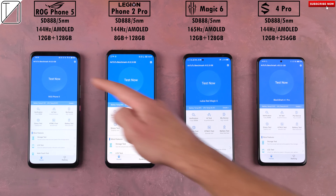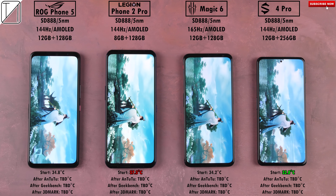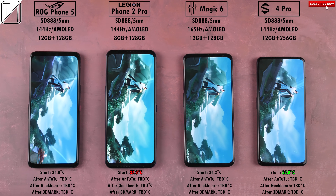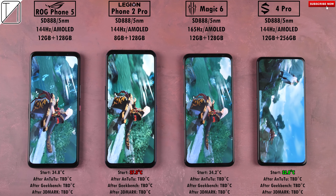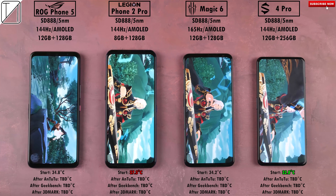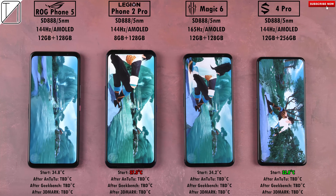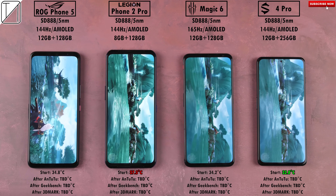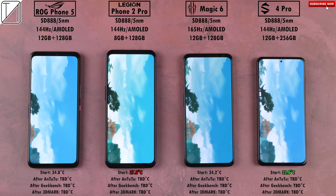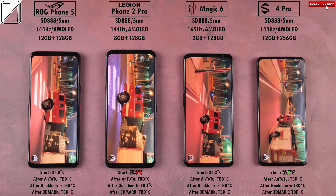The first benchmark test is Antutu version 9.0.5. I have set them all to their best performing mode within each of their respective gaming apps. The hottest phone at the start before the test was the Legion Phone 2 Pro, and the coolest was the Black Shark 4 Pro. It's also worth mentioning that the Legion Phone 2 Pro and Red Magic 6 both have internal cooling fans. The Legion Phone 2 Pro has two — one intake at 12,500 RPM and one outtake at 15,000 RPM — while the Red Magic 6 has just one fan but it can go all the way up to 20,000 RPM.